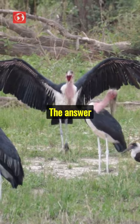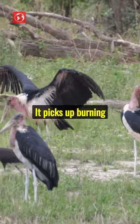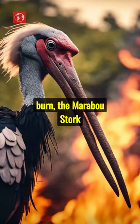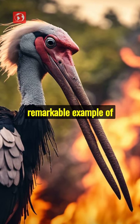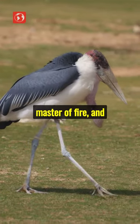But how does it control the fire? The answer lies in its powerful beak. It picks up burning branches to spread the fire. By creating a controlled burn, the marabou stork ensures a steady food supply. It's a remarkable example of adaptation in the wild. The marabou stork, a true master of fire and survival.